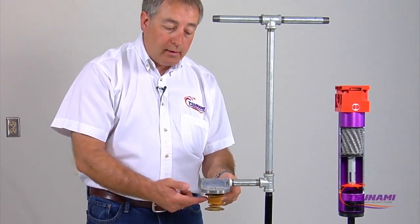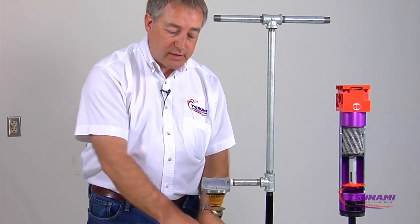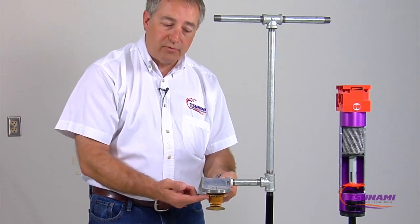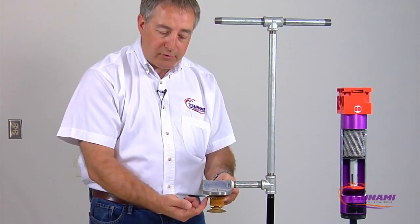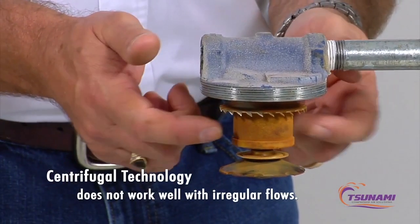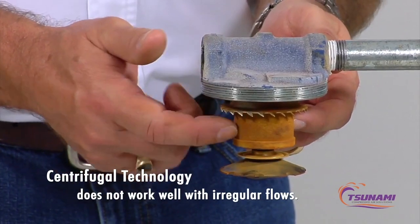It will stop the particulate. But at really low flows of air you don't have enough energy to get the droplets to the sides of the bowl. What happens is the droplets hang down off these little baffles. When you do have pulses or demands of air, those droplets are pushed right against that element and go right through it — carrying that liquid downstream.